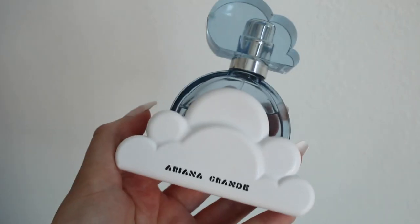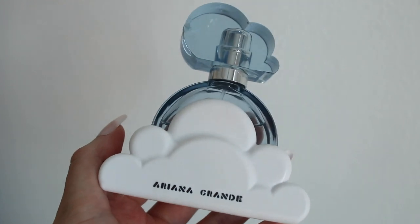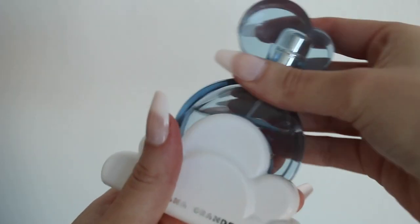Next of course I have to talk about Cloud, which is probably the most popular one she has — and I actually wore this on my wedding day, so I have very special memories connected to it. The notes are lavender, pear, bergamot, whipped cream, praline, coconut, vanilla orchid, musk, and woody notes. It's very sweet, very musky, and powdery. It doesn't smell like candy — it's not really sweet or fruity. It's a very toned-down perfume, kind of hard to describe, but I think everybody knows what this smells like and I love it.